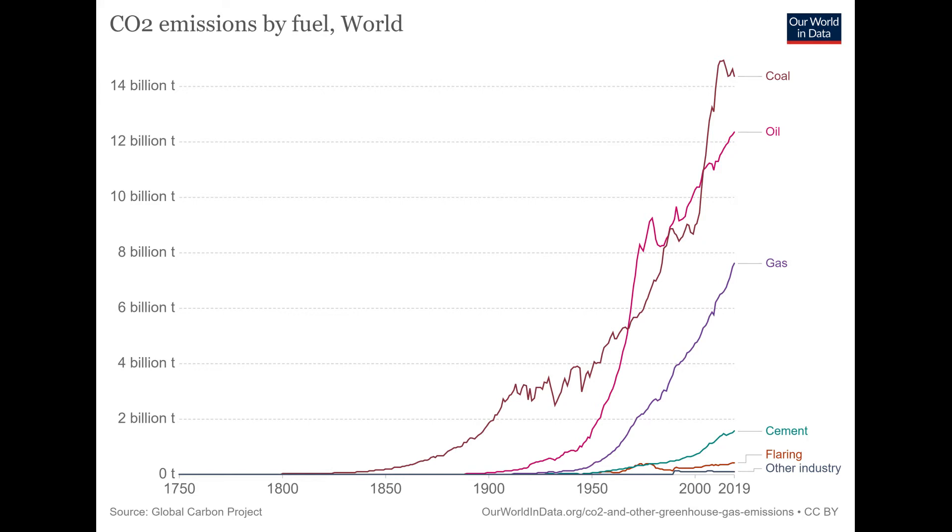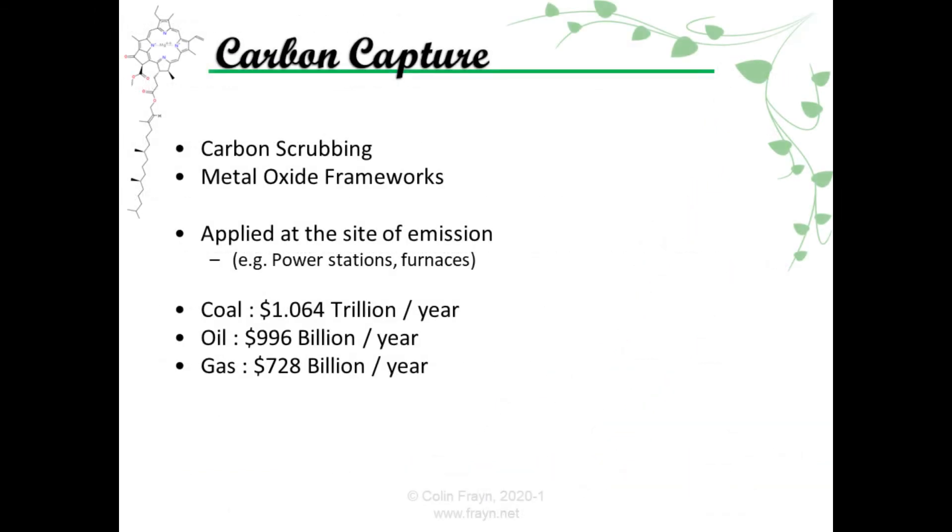This is a graph of annual CO2 emissions by fuel, from the ever-wonderful Our World in Data website. Values for last year are approximately 14 billion tonnes of CO2 from coal, 12 billion tonnes from oil, and 8 billion tonnes from gas — that's all rounded to the nearest billion. So let's add all of this up. If you want to keep burning these fuels at today's rate, the total cost would be: for coal alone, slightly over a trillion dollars per year; for oil, fractionally less than a trillion dollars per year; and for gas, about 728 billion dollars per year. When we add those up, we get a total of roughly 2.8 trillion dollars per year.